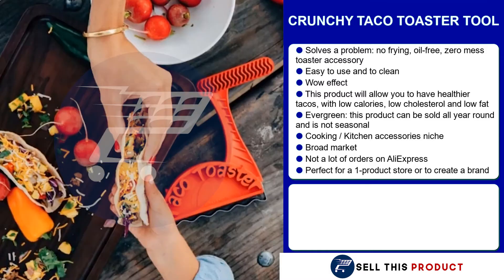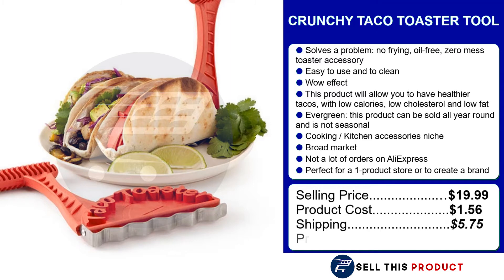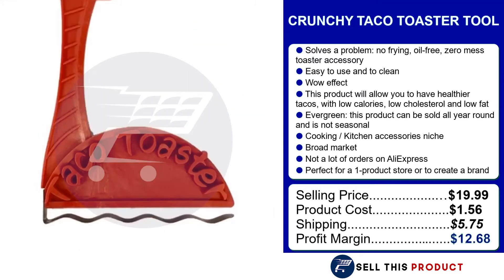The crunchy taco toaster tool sells for $19.99. The product cost is $1.56. Shipping is $5.75, which leaves you with a profit margin of $12.68.